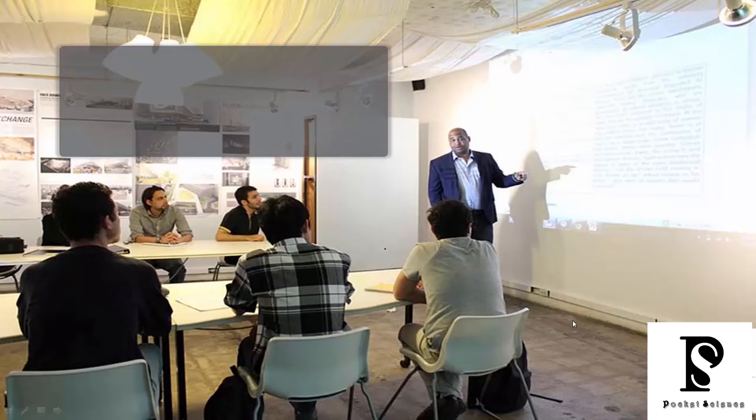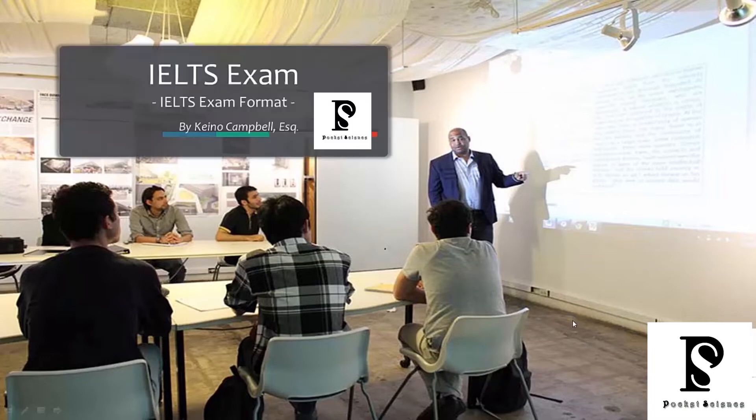In this video lecture we're going to be going over the IELTS format. We're going to give you a really good understanding of the exam setup so that you're very well prepared and know what's coming. There are just a few things you need to understand, and then after we explain this to you, we can move into the very specific strategies that are going to lead to your success.